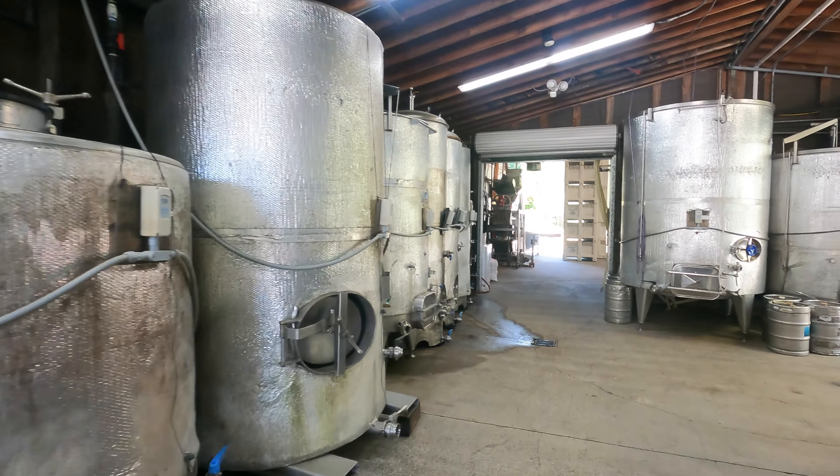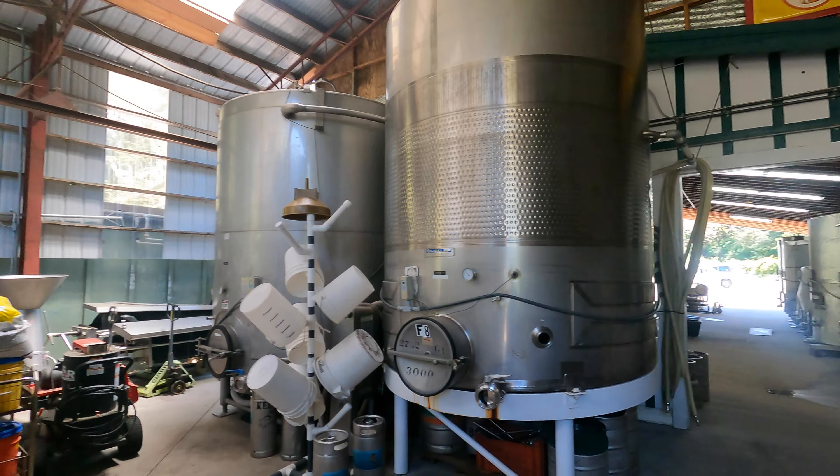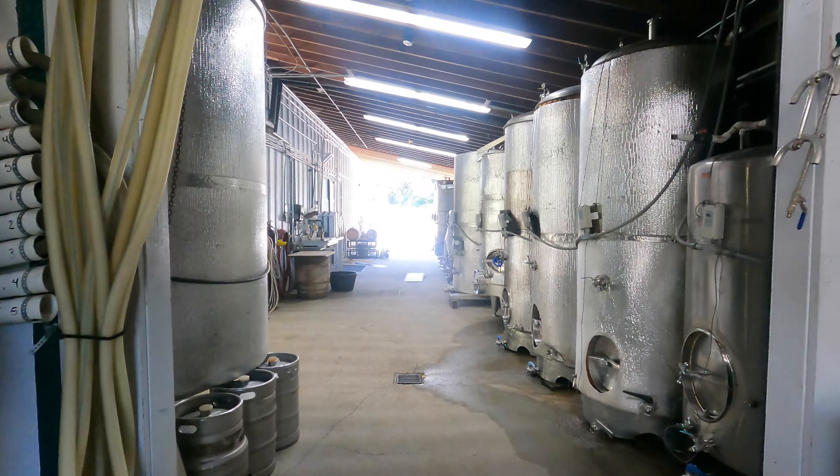Looks like fermentation tanks back in here. You can see that little tasting room — it's not open right now, but it looks really pretty with stainless fermentation tanks.